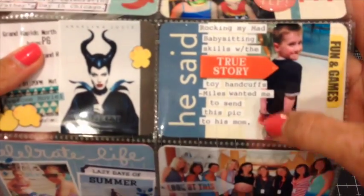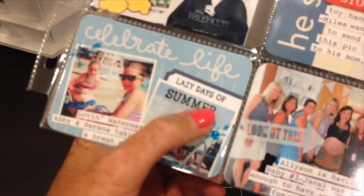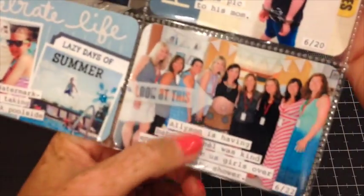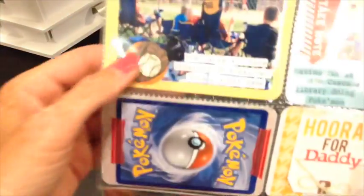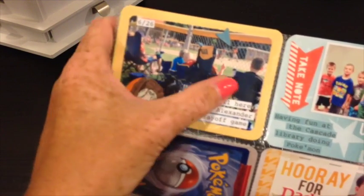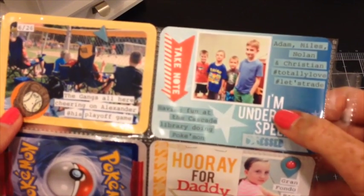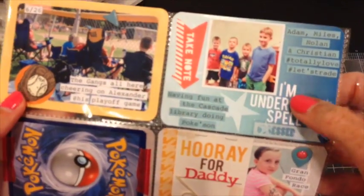This is me babysitting my neighbor — fun with handcuffs, you know. More pool stuff. My friend's baby shower. Baseball playoffs — all my kids and their friends were watching their little friend up there. Using up some more old collections from the Chic Tags.